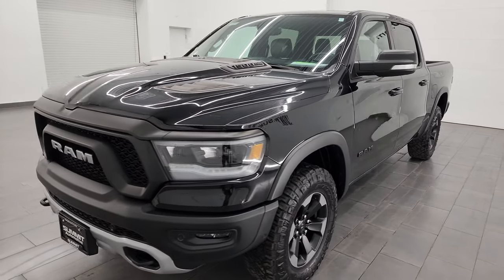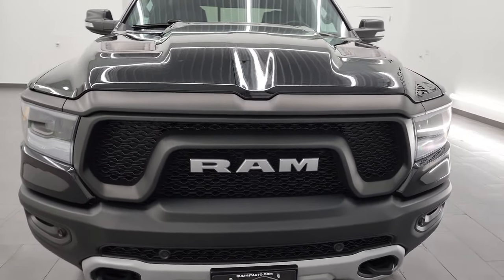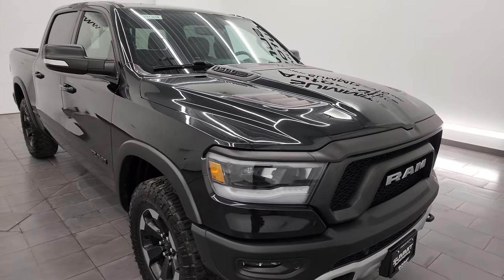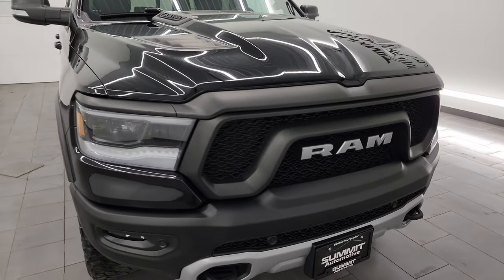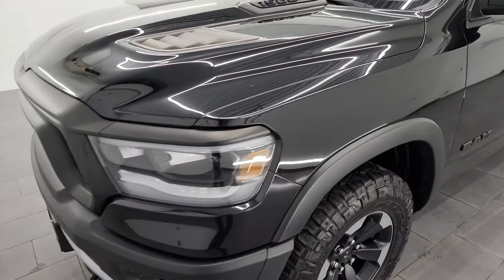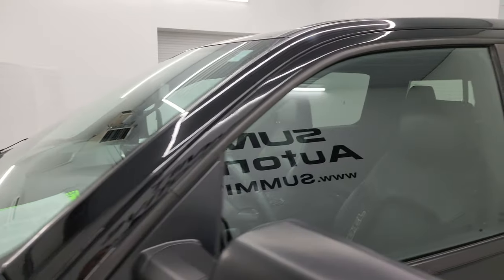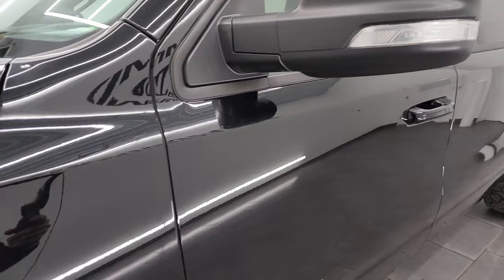It's paired up with the 8-speed automatic transmission. This truck has been fully safetied and inspected by our service shop, has a fresh oil and filter change, so the fluids have been checked and topped off, and this truck is 100% ready to go. I'm going to go all the way around in this video — inside, underneath, start it up, take a look under the hood, and give you the most accurate representation possible. Diamond Black Crystal Pearl is the color. I shoot all my videos in 4K.